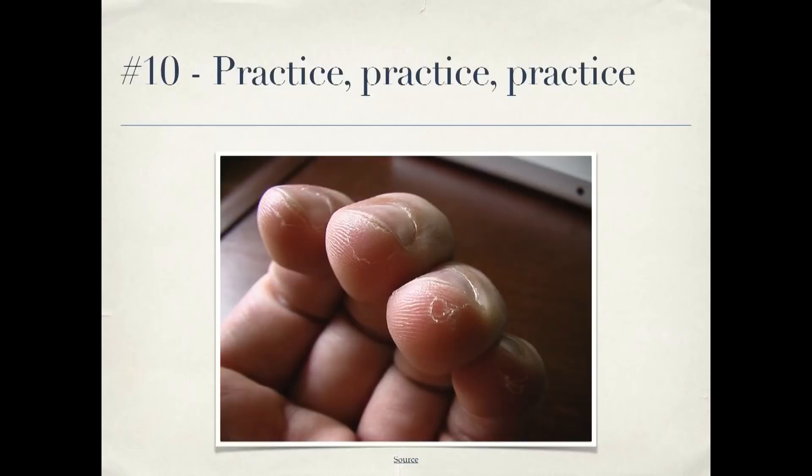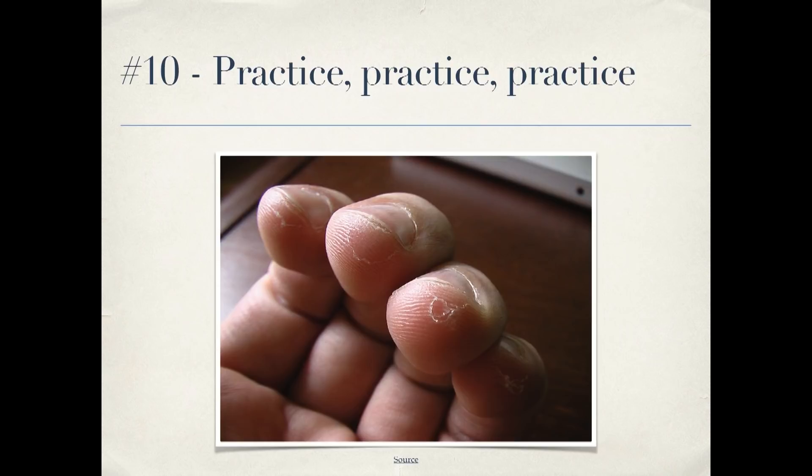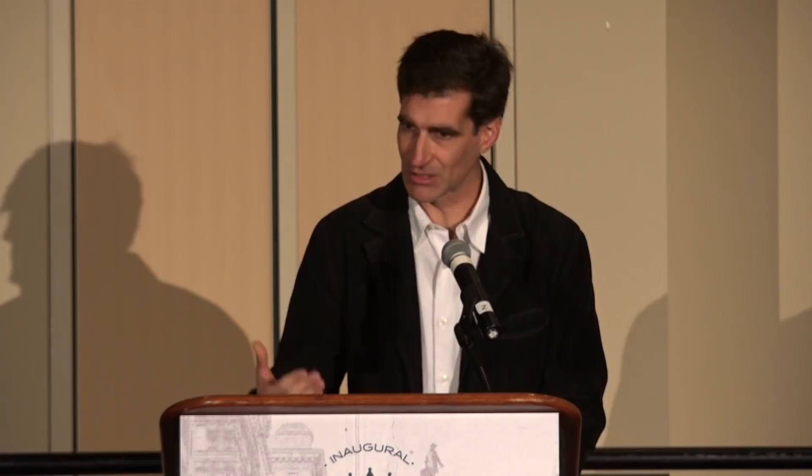Number ten: practice, practice, practice. Musicians don't only play when they're on stage in front of an audience, and the same thing applies to programming. Do code katas, go to contributor day. Learn new techniques when you're not performing for a client who's paying you. That's a way you can really improve your skills. And I am done. Thank you very much.